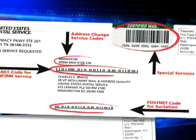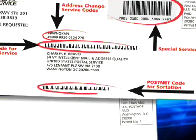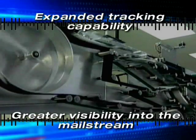The Intelligent Mail Barcode combines multiple codes, such as PostNet, Planet, and others, into one code. The Intelligent Mail Barcode allows for expanded tracking capability, creating greater visibility into the mail stream.